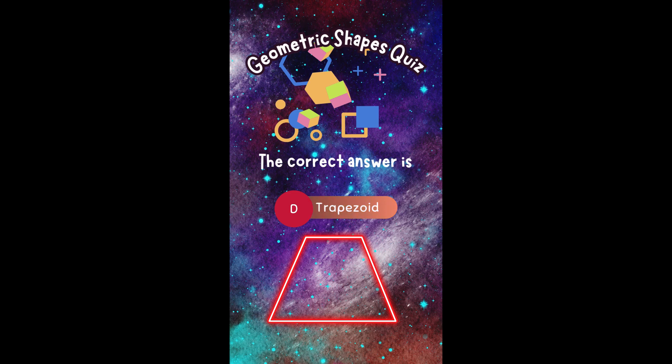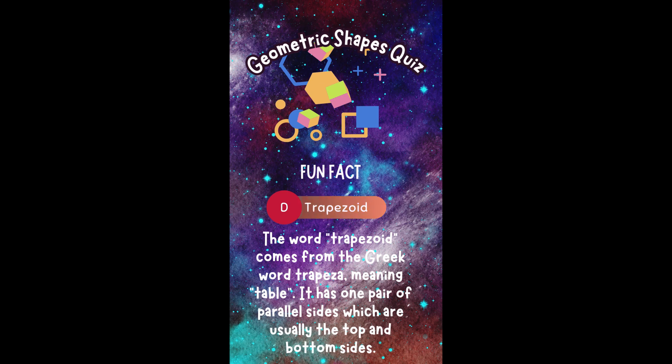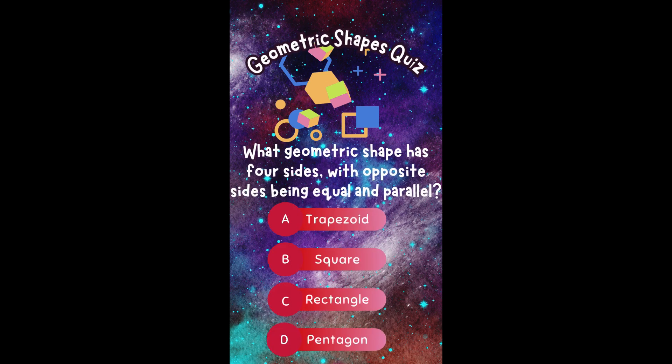The correct answer is D. Trapezoid. Did you get it right? Fun fact! The word 'trapezoid' comes from the Greek word 'trapeza,' meaning 'table.' It has one pair of parallel sides, which are usually the top and bottom sides.